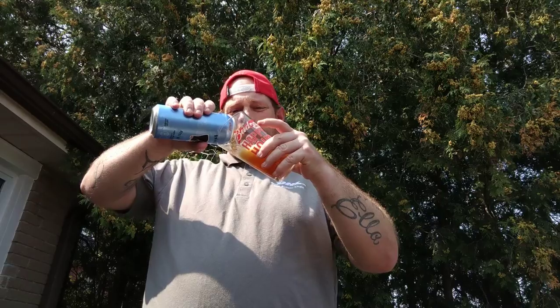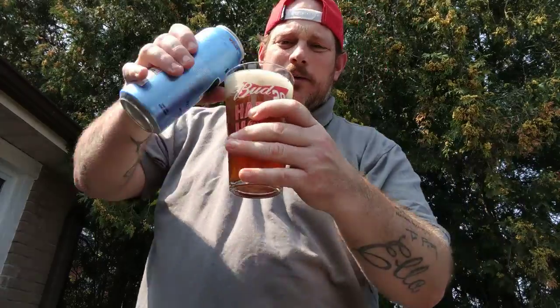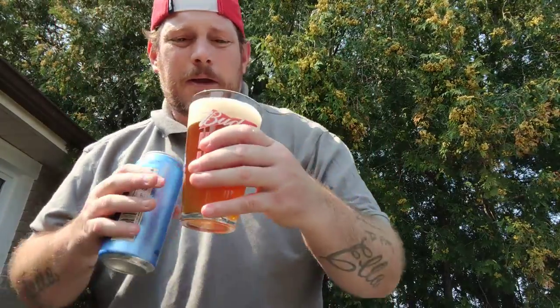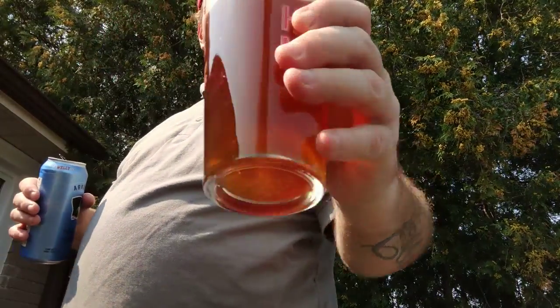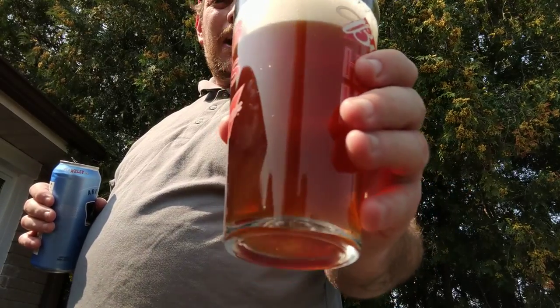It actually looks nice, I'm not going to lie. Try something different, guys — try light beer once in a while. No chunks, lots of upside-down snowfall carbonation. Check that out, that looks fantastic. Actually it looks really good. A little bit of haze in there, but that could be the two months past its due date.